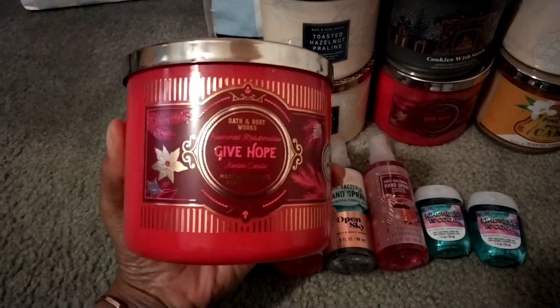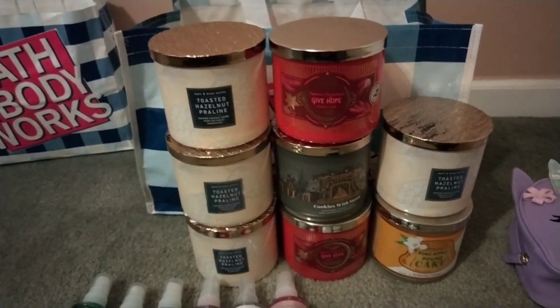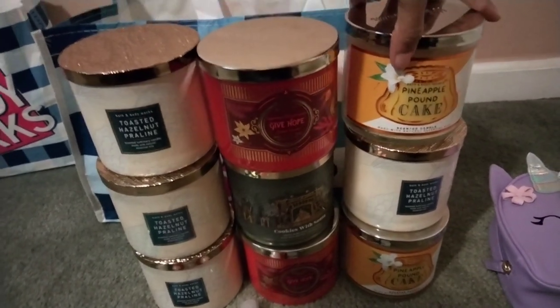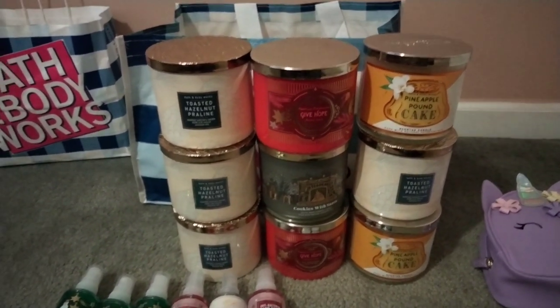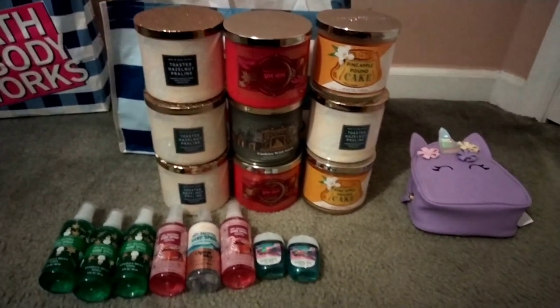Another candle I picked up is the Peppermint Marshmallow — I'm really stocking up on my favorites this winter. These are just great candles in rotation right now. I'm excited for the spring ones, but right now I'm stocking up on winter ones. The last candle I picked up is another backup of Pineapple Pound Cake. If I had come across Red Velvet Cupcake, I wouldn't have picked up so many Toasted Hazelnut Pralines, but since they were out, I went ahead and grabbed more. So that's everything — hand sprays and candles!